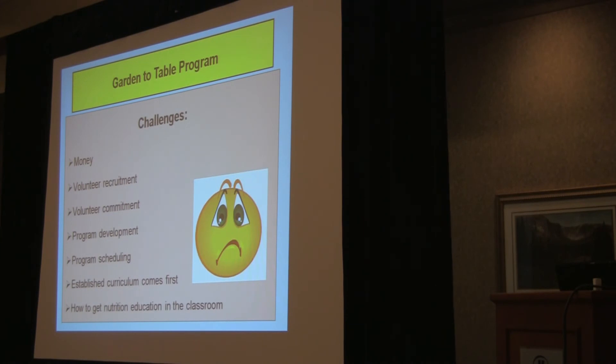The challenges are, of course, money — it's hard depending on what school you are and what you want to do. Volunteer recruitment is hard as well as their commitment. Sometimes volunteers and parents are really excited at the beginning of the year, but when it comes down to needing them to help harvest vegetables before the next day, they might not have the time. Program scheduling — getting 580 kids out there within the context of what they're learning in the school day — can be really challenging. And the established curriculum can come first; this is not required, it's just an enrichment.